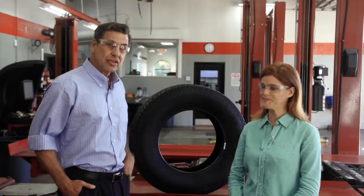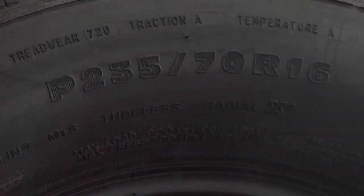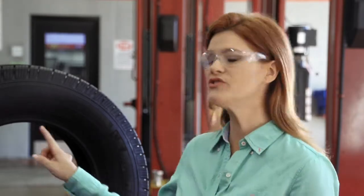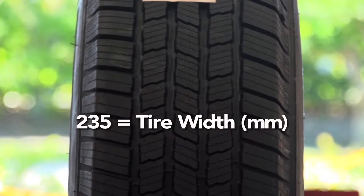Well, let's start at the beginning. That's always a good place. So the P stands for passenger — that's a standard load-bearing tire. Next, there's a number: the 235. That's the tire's width in millimeters, so 235 millimeters, or about 10 inches.